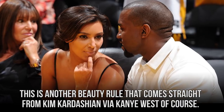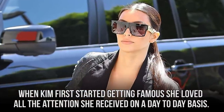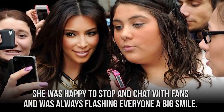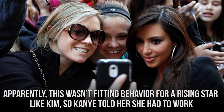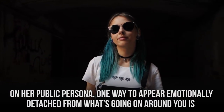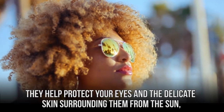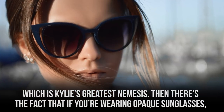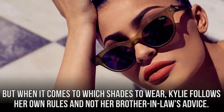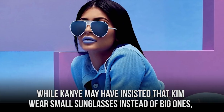Another beauty rule comes straight from Kim Kardashian via Kanye West, of course. When Kim first started getting famous, she loved all the attention and was always happy to stop and chat with fans. Apparently, this wasn't fitting behavior for a rising star, so Kanye told her she had to work on her public persona. One way to appear emotionally detached is to hide your eyes behind a pair of sunglasses. They help protect your eyes and the delicate skin surrounding them from the sun, which is Kylie's greatest nemesis. And if you're wearing opaque sunglasses, people won't be able to tell that you didn't have it in you to do your eye makeup. But when it comes to which shades to wear, Kylie follows her own rules and not her brother-in-law's advice.